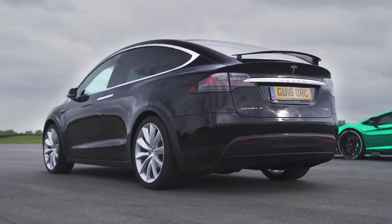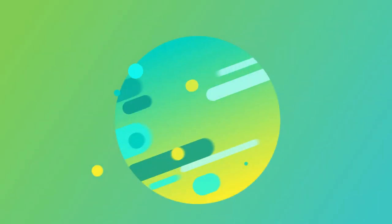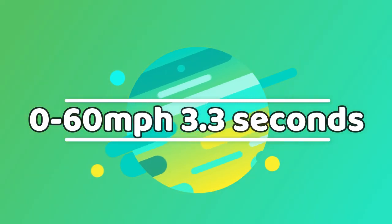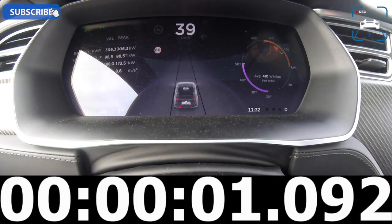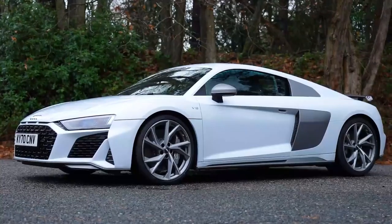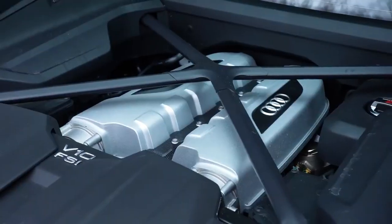In fourth spot, we have the Model X P100D, taking just 3.3 seconds to move its 2.5 tonnes of weight from 0 to 60. That time is similar to an Audi R8 V10.